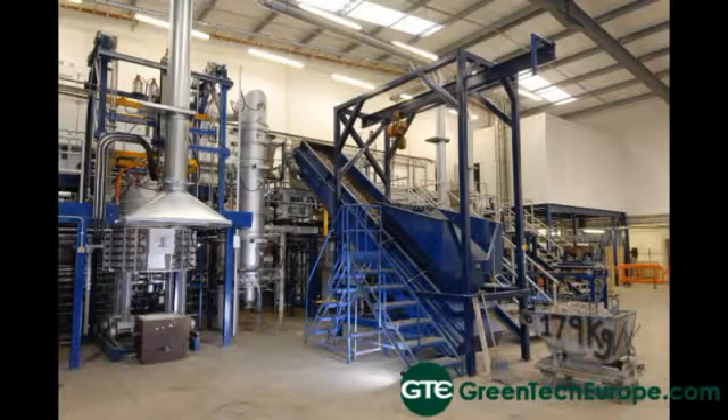Advanced Plasma Power is an advanced thermal conversion technology. We take household residual and commercial industrial residual waste, from which we remove recyclables. We then produce a fuel, and from that fuel we produce two products: a very clean, high-quality synthesis gas or syngas, which has multiple applications, and a solid vitrified product from the ash which we call Plasma Rock — extremely strong, dense, and leach resistant, with multiple applications as a construction material.